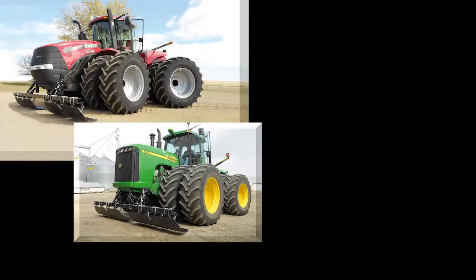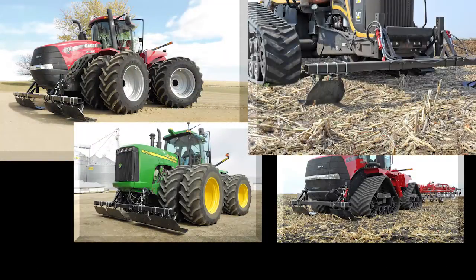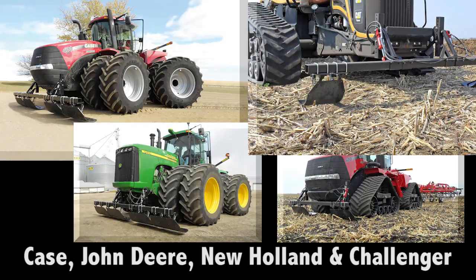Maywest took the Stalk Stomper concept and applied it to tractors. We provide kits to outfit Case, John Deere, New Holland and Challenger models.